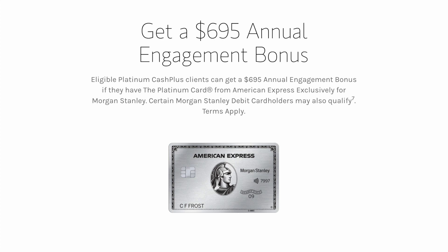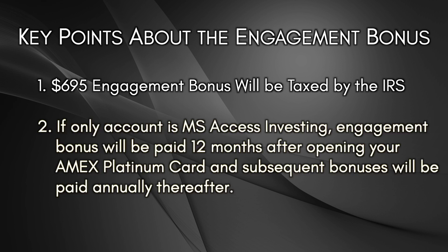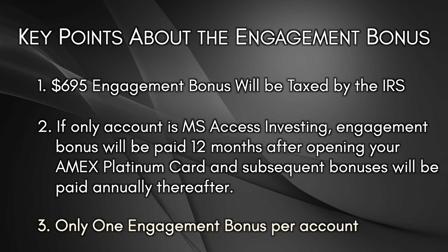I want to mention several key points about this engagement bonus. First, the engagement bonus will be taxed by the IRS — at the end of the year, Morgan Stanley will issue a 1099 and this bonus will be considered income taxed at your marginal income tax rate. Second, if your only investing account is Morgan Stanley Access Investing, the engagement bonus will be paid 12 months after you first open your Amex Platinum card, and subsequent annual bonuses will be paid annually thereafter. Third, you can only have one engagement bonus per account — even if you're a joint account holder, you only get one $695 engagement bonus.